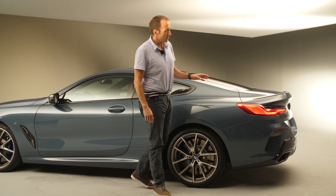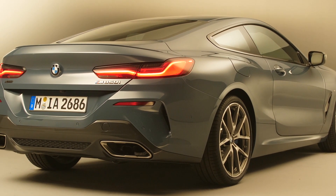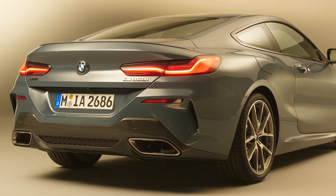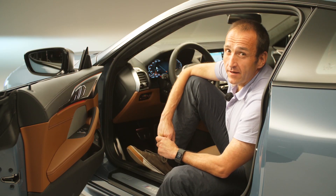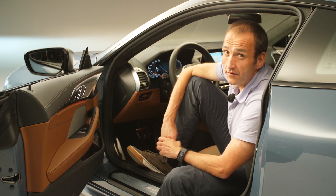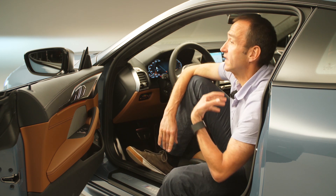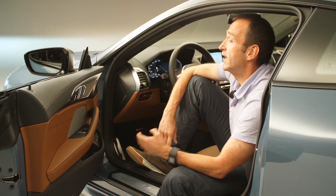Maybe the most amazing part is the back, because that is the perspective you might see this car the most. The car is using the same architecture as the 5 Series and 7 Series, which means you have all the driver assistance systems — even a new one: a backup assist that records the last 80 meters you're driving.